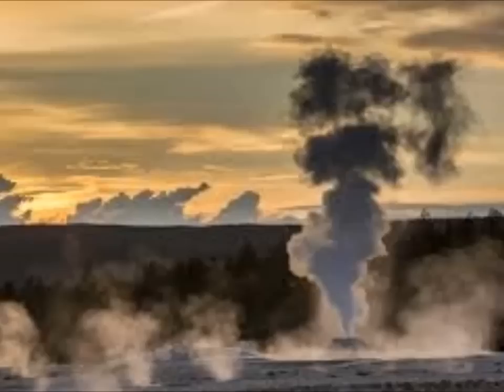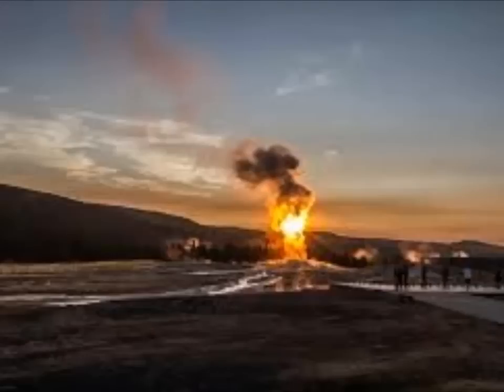The last super eruption was 640,000 years ago. It had another major eruption 70,000 years ago, and it's had at least 80 eruptions since then. There are those that believe it's overdue for a lava eruption at least.